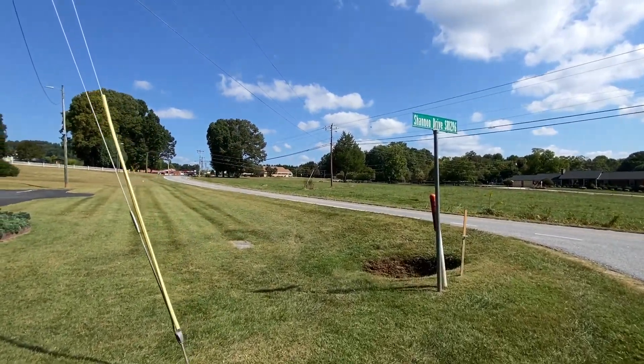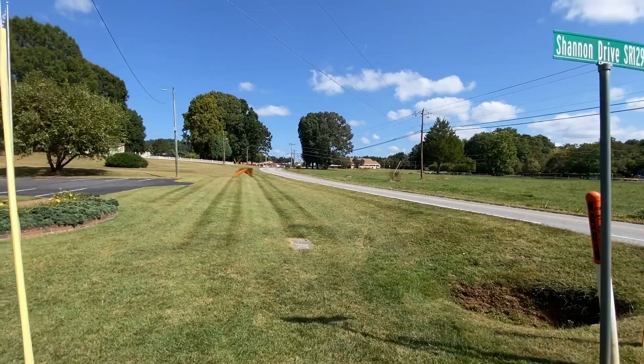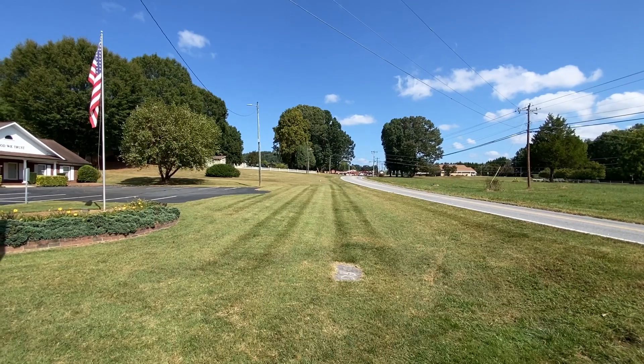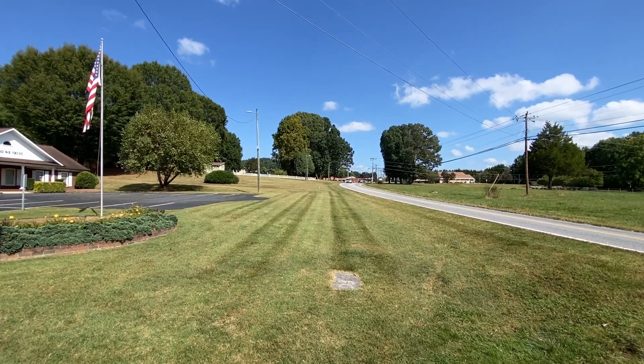If you go up the road there, you're going to see some businesses stretched out through there, but no real town center where you shop and all. It's a fairly new town — incorporated in 1983, I believe.